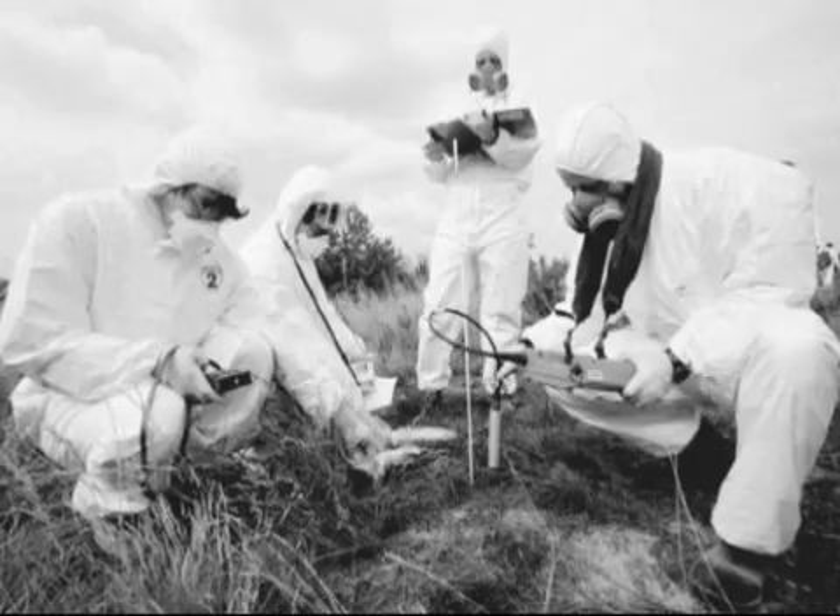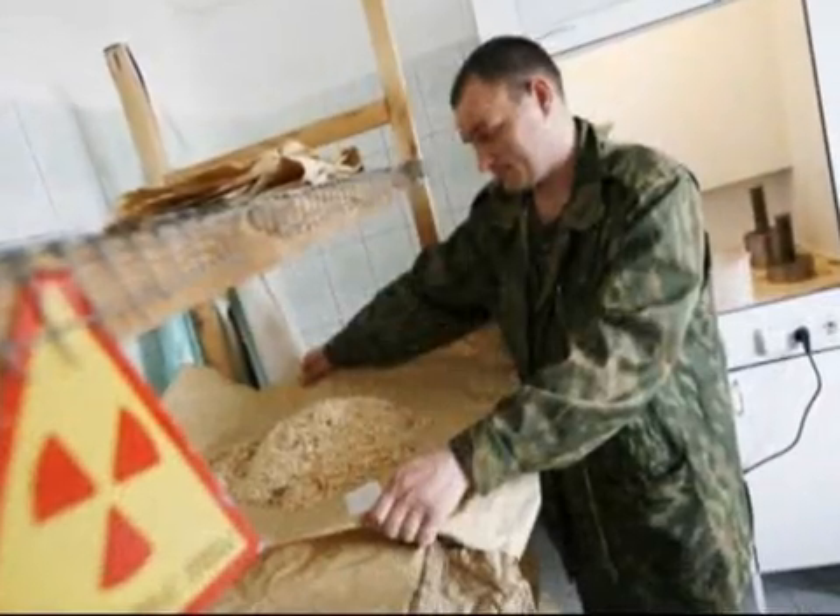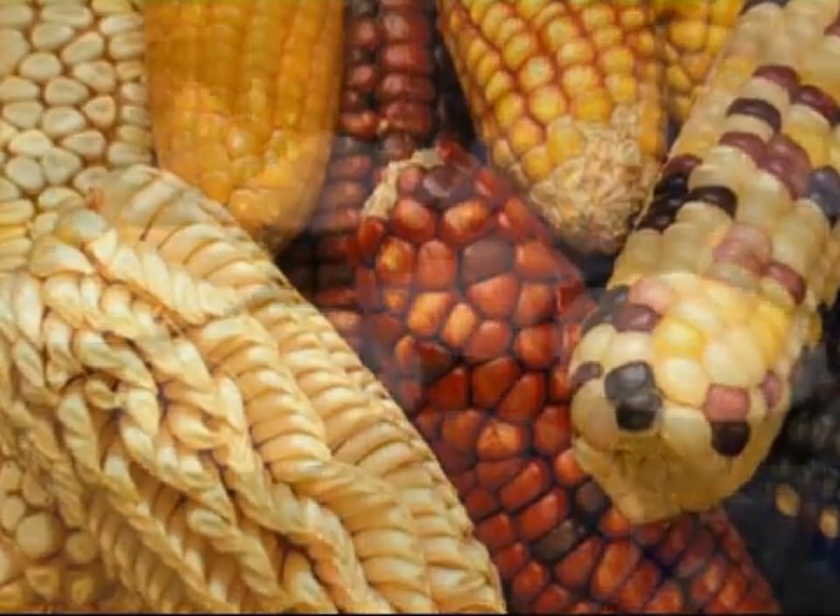When scientists began to understand how all this worked, they started to use radioactivity to create lots more accidents in the DNA. As before, most of the accidents were not improvements, but there were more improvements to choose from, and this is how many of our current food crops were developed.